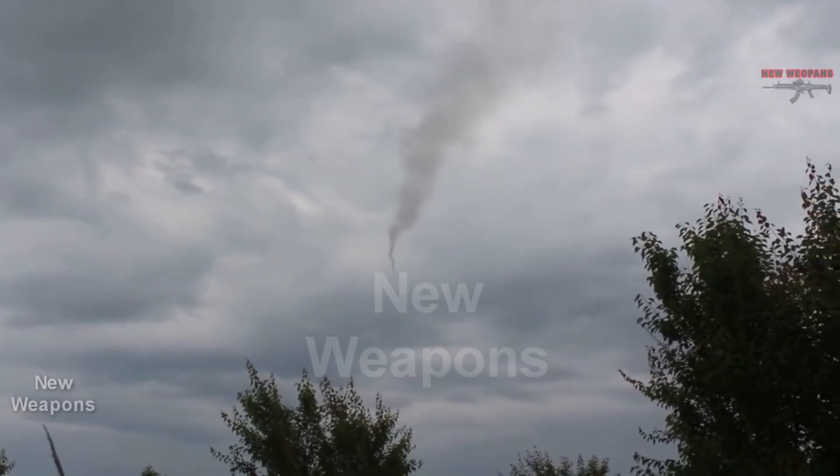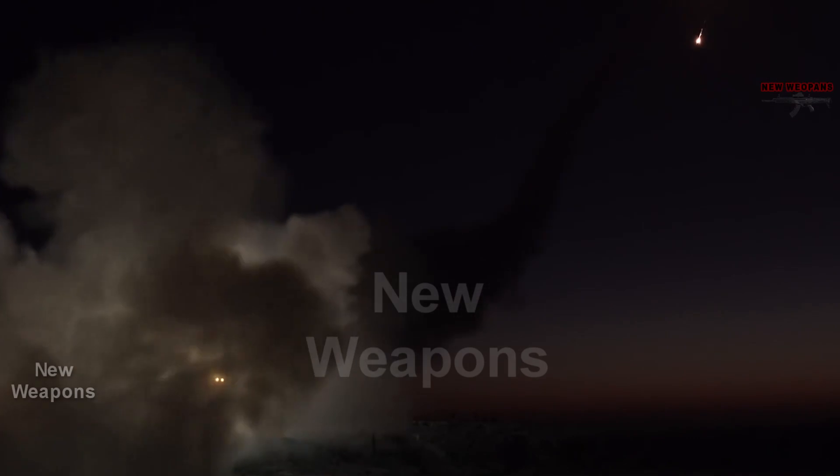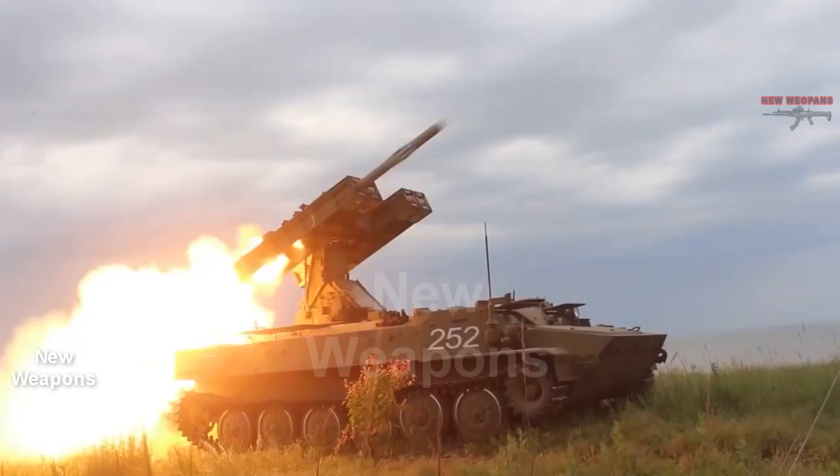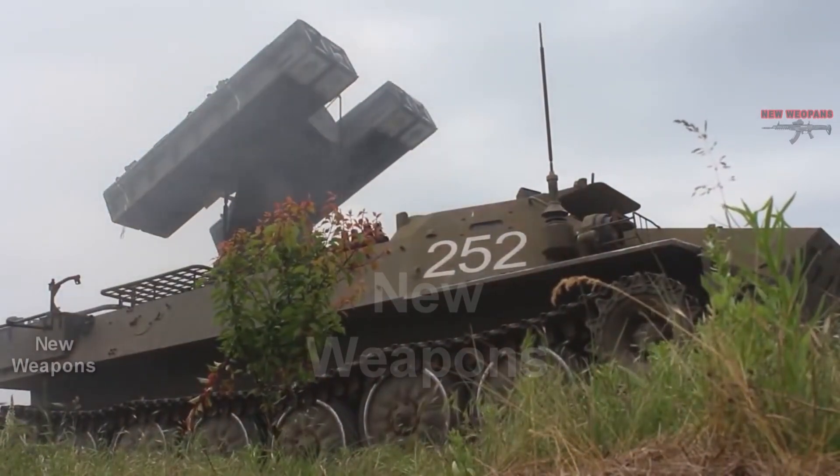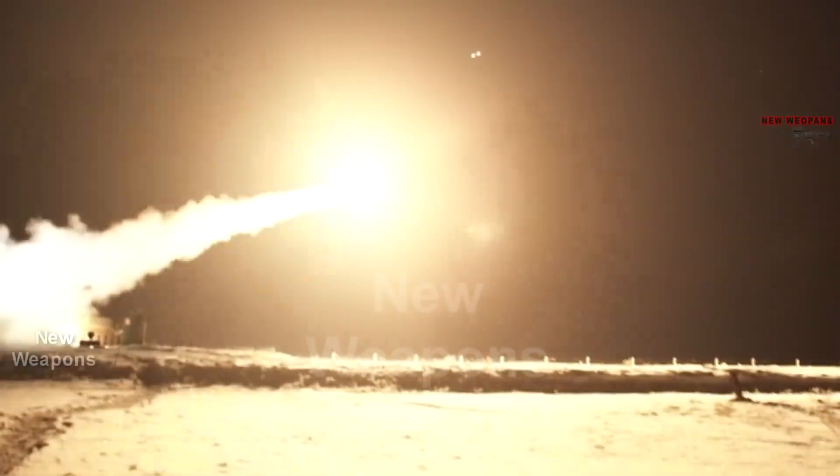The tests were conducted in darkness and at night. The missile successfully hit several targets, and as a result, serial production of the missile for the Russian Federation Ministry of Defense has begun. The firing took place at the Donguz firing range in the Orenburg region.